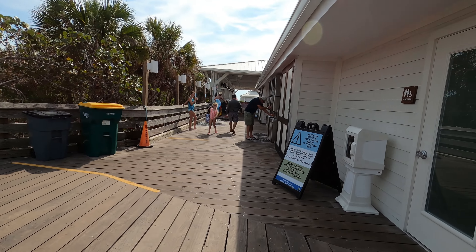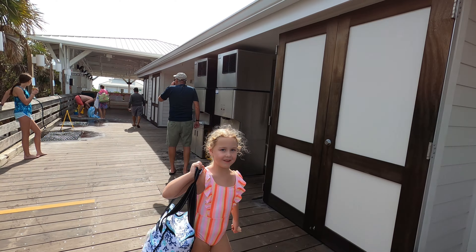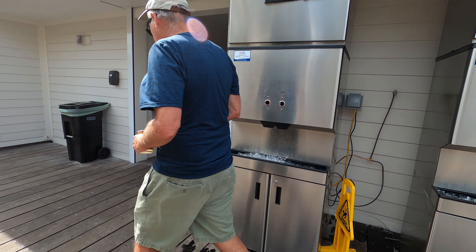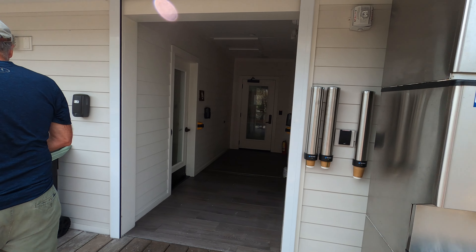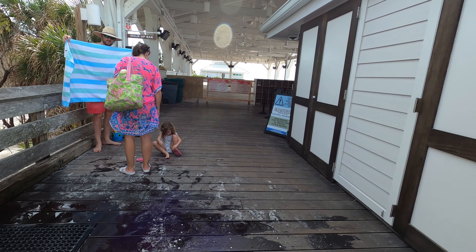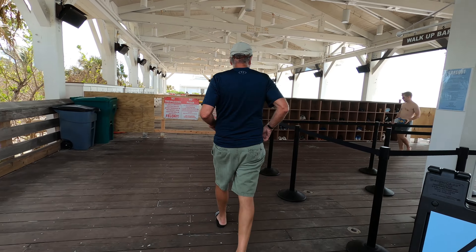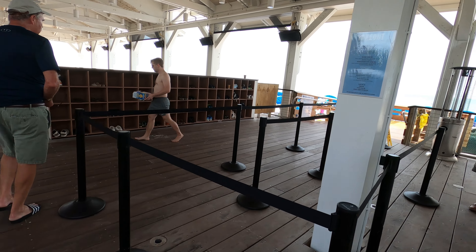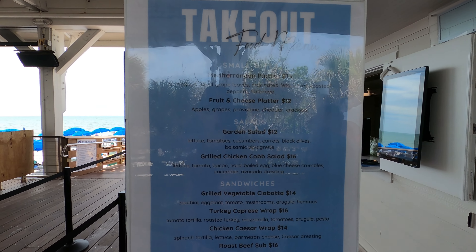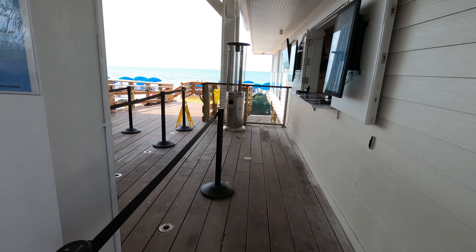Even though the restaurant is closed, coffee is still available in the mornings. The concession stand doesn't have all its normal food like it used to — like burgers, etc. They have more pre-made meals for you, but at least it's something.